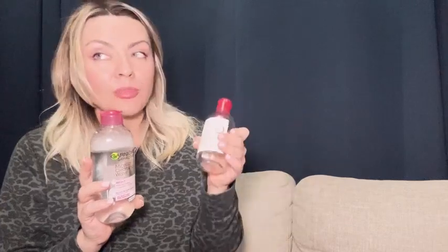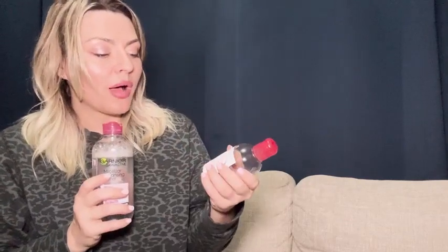The differences between these two are very slight, but there is a difference. The Bioderma allows me to wipe less — it almost feels like it does more of a dissolving action. Whereas with the Garnier, rather than dissolving, it kind of wipes things away.